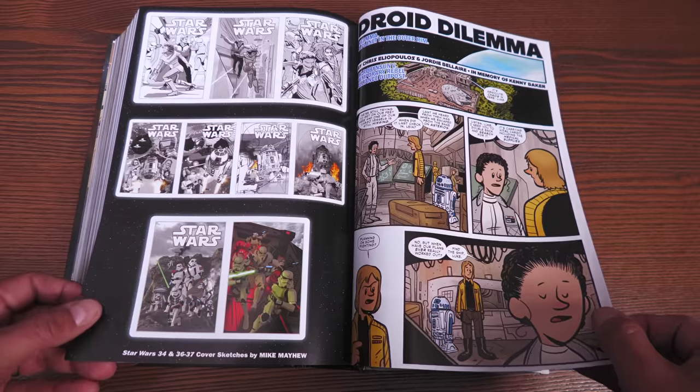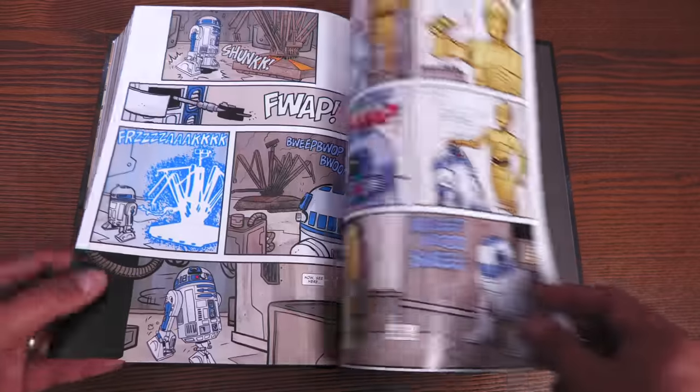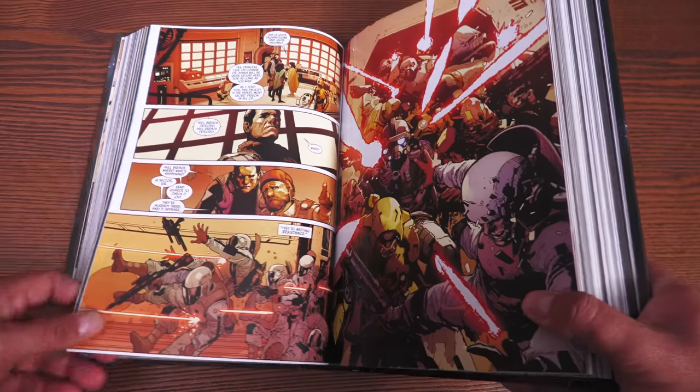There's a story called 'The Droid Dilemma,' in memory of Kenny Baker — the actor who played R2-D2, who was inside the R2-D2 suit. Then we end the omnibus.